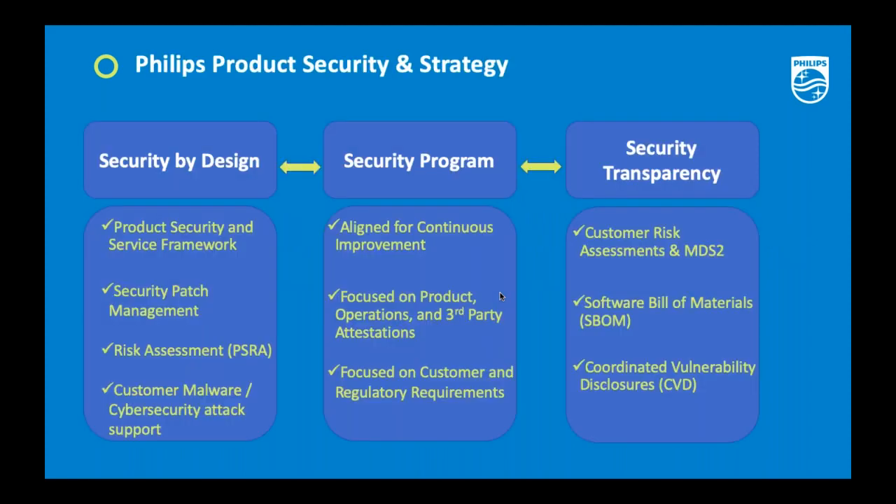When we look at solutions, we want to start from the very beginning. With security by design, you want to make sure you understand all the key dynamics of deploying a product and starting out with security embedded in your design processes. Here at Philips, one of the key elements we do is leverage and provide a security and services framework.